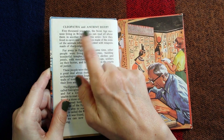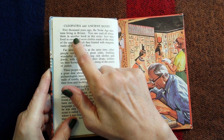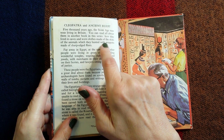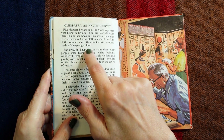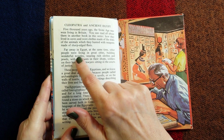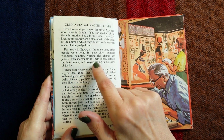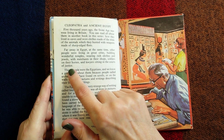Cleopatra and Ancient Egypt. Five thousand years ago the Stone Age men were living in Britain, living in caves and wearing clothes made of the skins of animals which they hunted with weapons made of sharp-edged flints. Far away in Egypt at the same time other people were living in great cities, building wonderful temples, wearing rich clothes and jewels, with merchants in their shops, soldiers on their horses and lawyers sitting in the courts of justice.